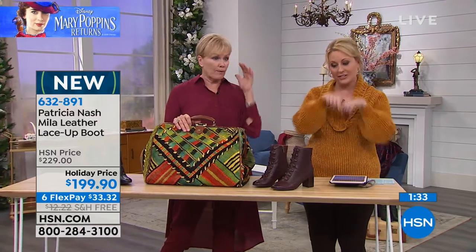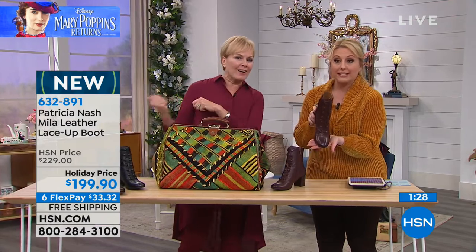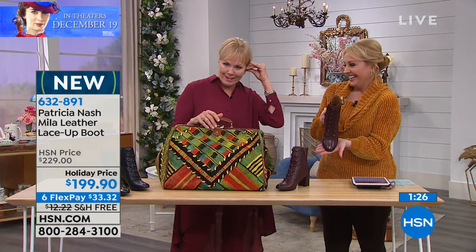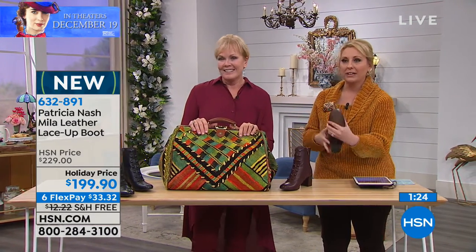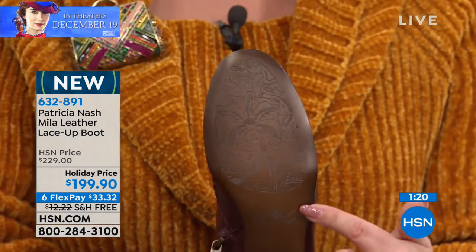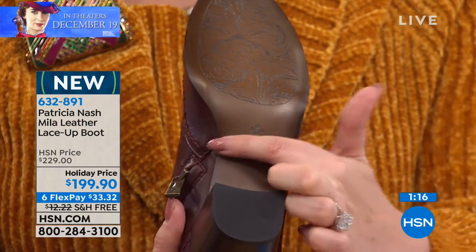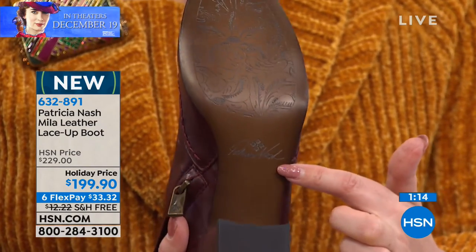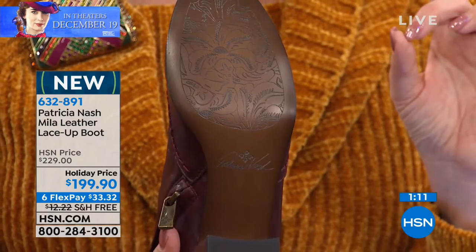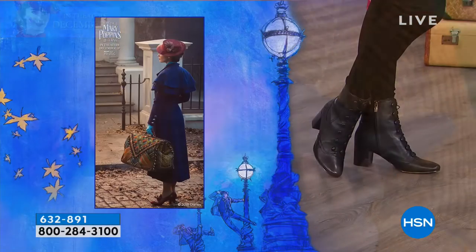I couldn't even get a pair of these — at least I got on to HSN's website to buy. When I get off, since we don't have a lot, save me one pair. Can I show you the bottom? Every detail — she's signed it, the back is etched in. Let me turn it up here so you can see — look at that, Patricia Nash.